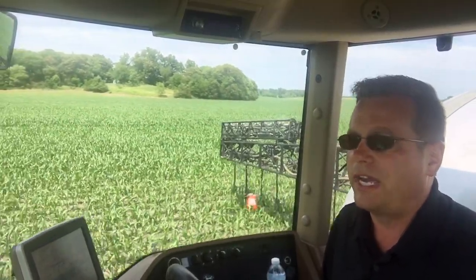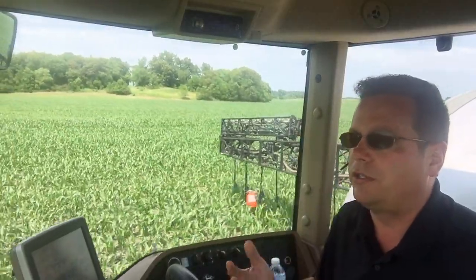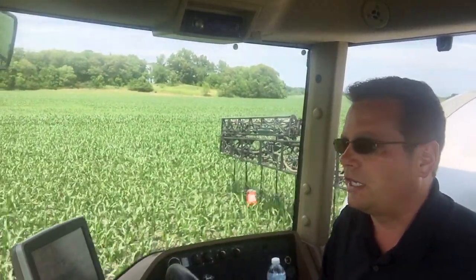And less of an armchair quarterback situation where you say, gosh, hindsight was 20-20, I should have done this. Let's try to make the best decisions we can.